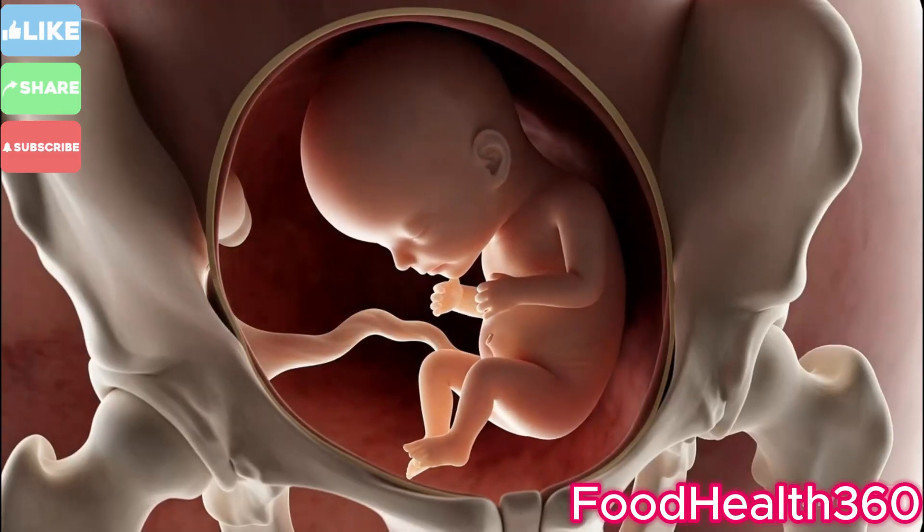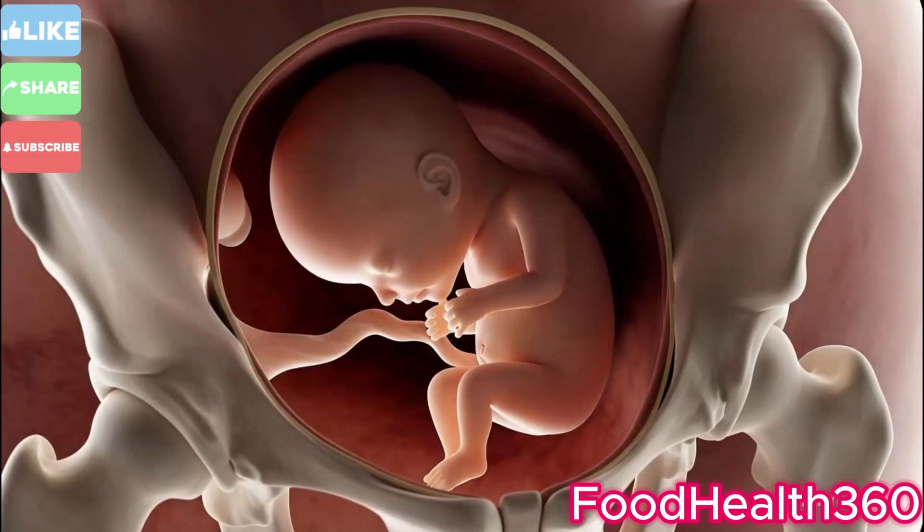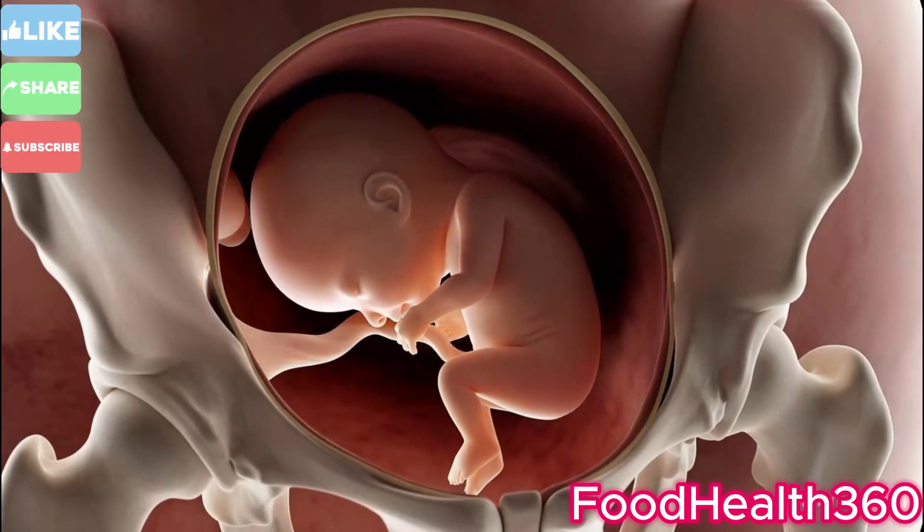The cervix begins to dilate, softening and widening. Each contraction pushes the baby gently downward.